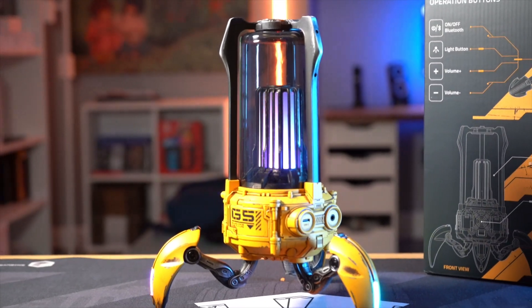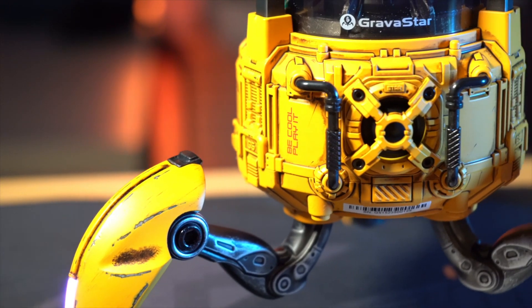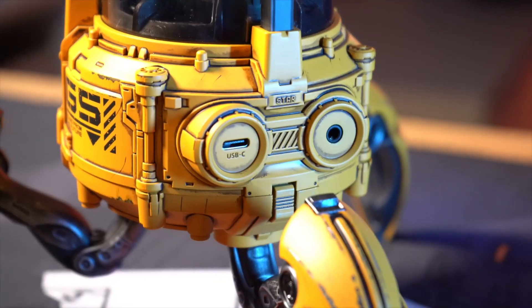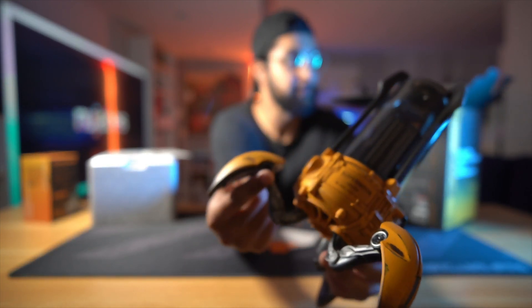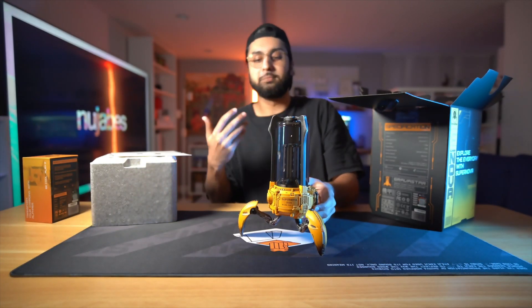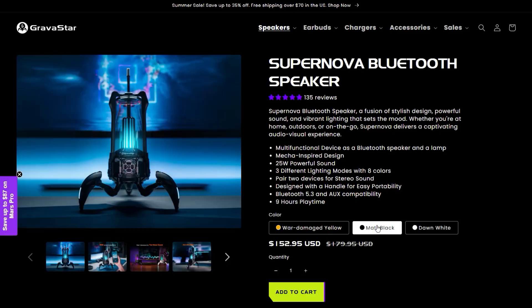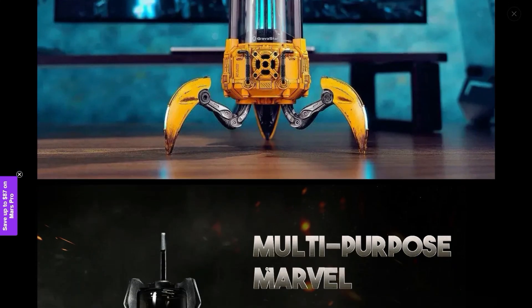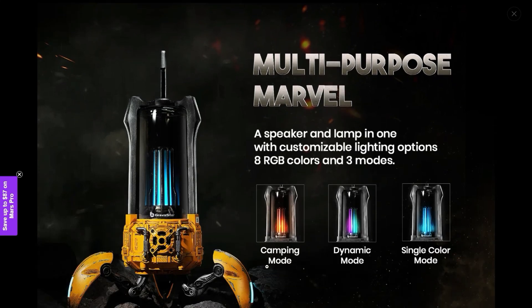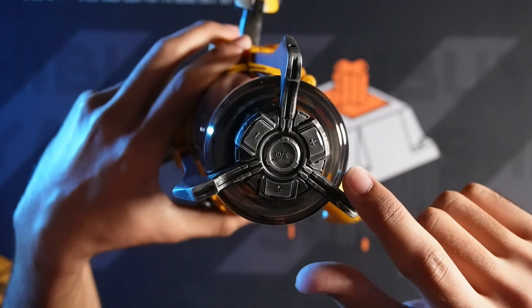Do you see how cool this is? There is just so much detail. I'm going to try and get b-roll that does this justice. It is an insane amount of detail, and you can see some rustic metal bits where they kind of have it rusted out, giving it a cyberpunk-ish look. The package I have is the yellow version. We're talking Bluetooth 5.3, one kilogram in weight, and 25 watts of output.